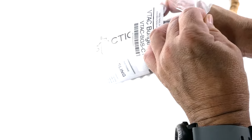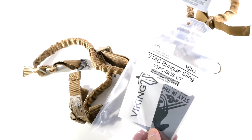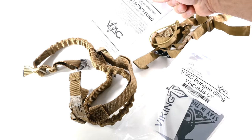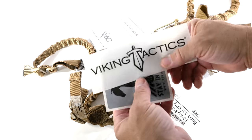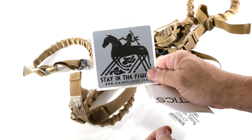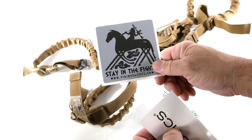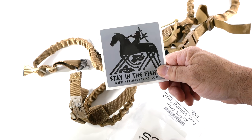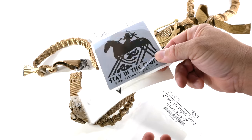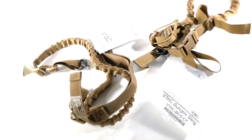When you open it up, you've got the sling itself, plus instructions on how to install and mount the sling. VTAC also gives you two stickers — kind of like a Native American or Viking design, because Kyle likes Vikings. Two stickers that you can place next to your gun.